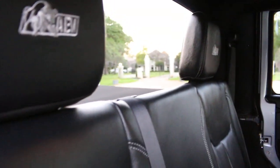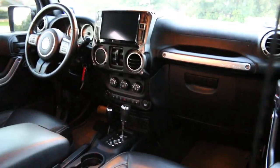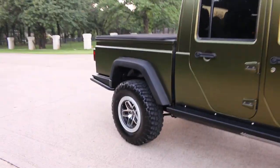You can see this is the original color right here — they even wrapped the door jambs. But this is a non-smoker, no kids, no dogs — a very, very nice Jeep and truly one of a kind. AEV quit making the Double Cab Brutes in 2017 because of competition with Jeep's Gladiator.